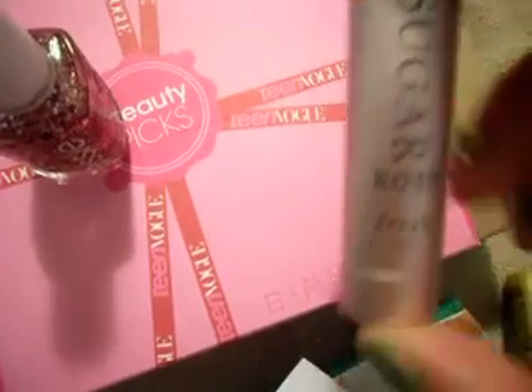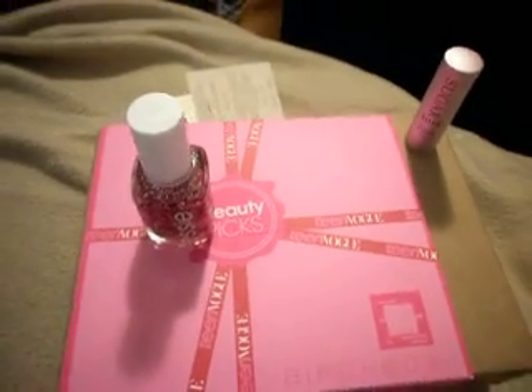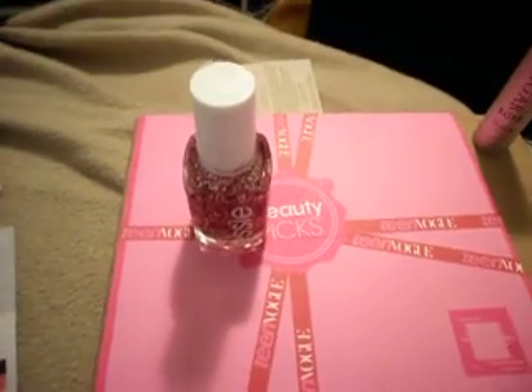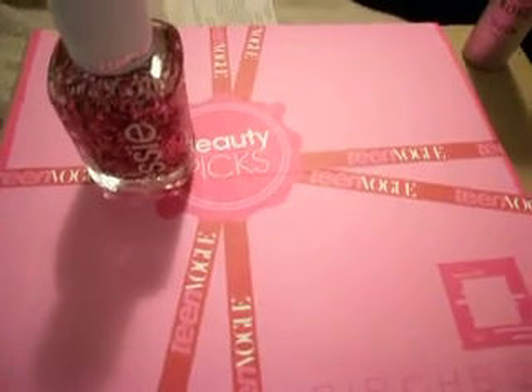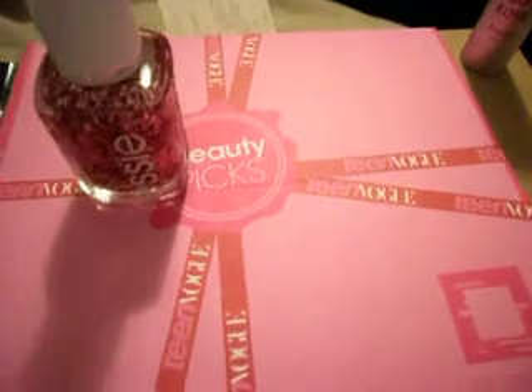Birchbox is definitely my favorite subscription service I've tried. I've tried Julep — that was just a little much for nail polishes in a month. I tried Glam Girlfriend, which is terrible. I tried My Glam — that's about to get the axe. I'm actually thinking about trying My Look or something like that. My last item is this Twist Band hair tie, which is fine. I like the color — it's really pretty. There's a reddish-pinkish theme going on for my Teen Vogue box.